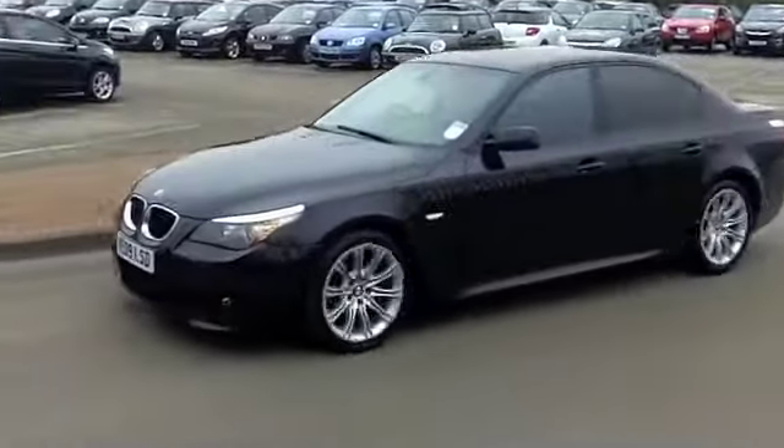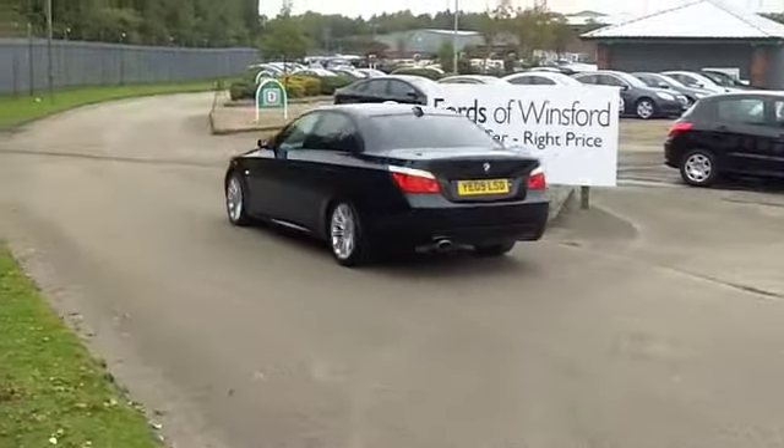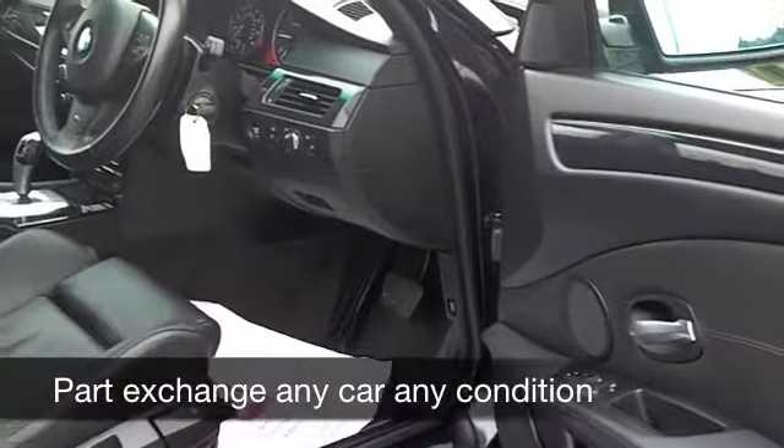This one has an automatic gearbox, so it's nice and easy to drive. The engine, by the way, is a 2-litre — it's going to take you from 0 to 60 in about eight and a half seconds, so very much a driver's car.